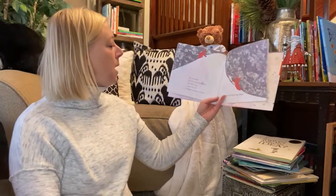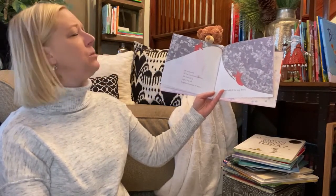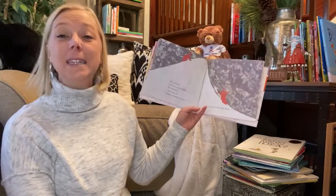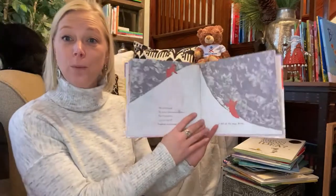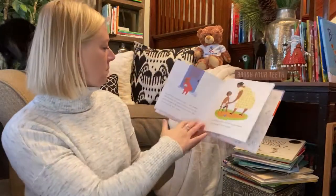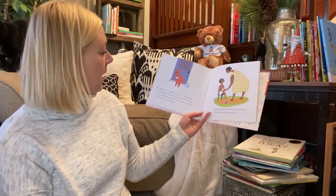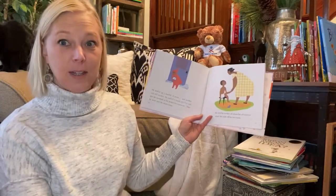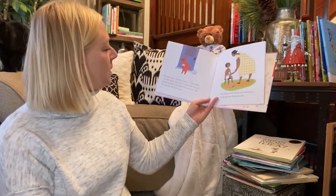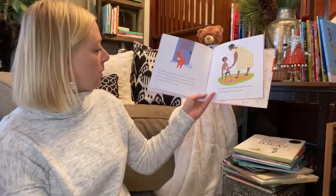He pretended he was a mountain climber and he climbed up a great big tall heaping mountain of snow. And he slid all the way down. He picked up a handful of snow. And another. And still another. And he packed it round and firm. And he put the snowball in his pocket for tomorrow.